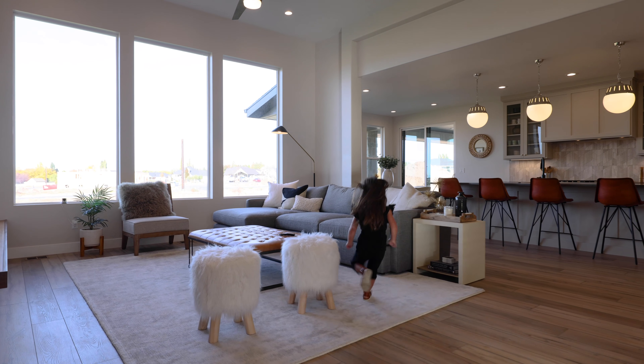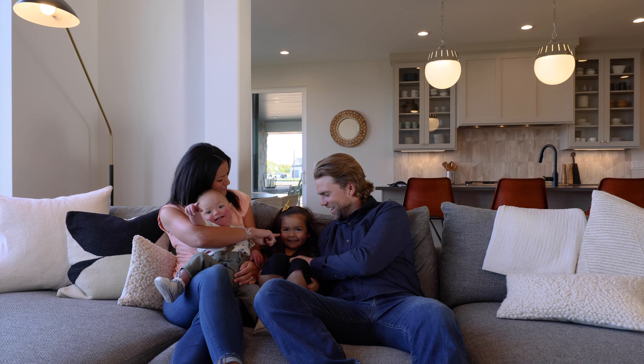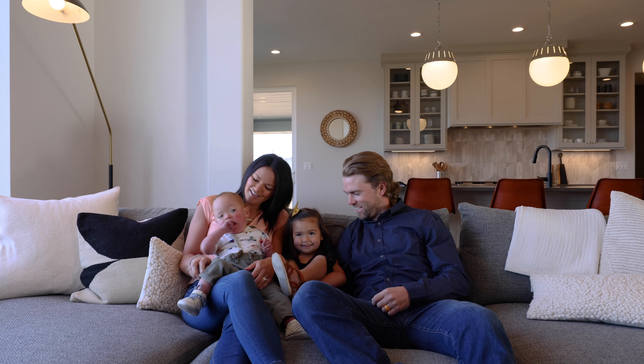I'm Jeff Ross and I'm a sales agent here with Symphony Homes. Symphony Homes is a semi-custom home builder here in Utah — locally owned. It started 32 years ago.